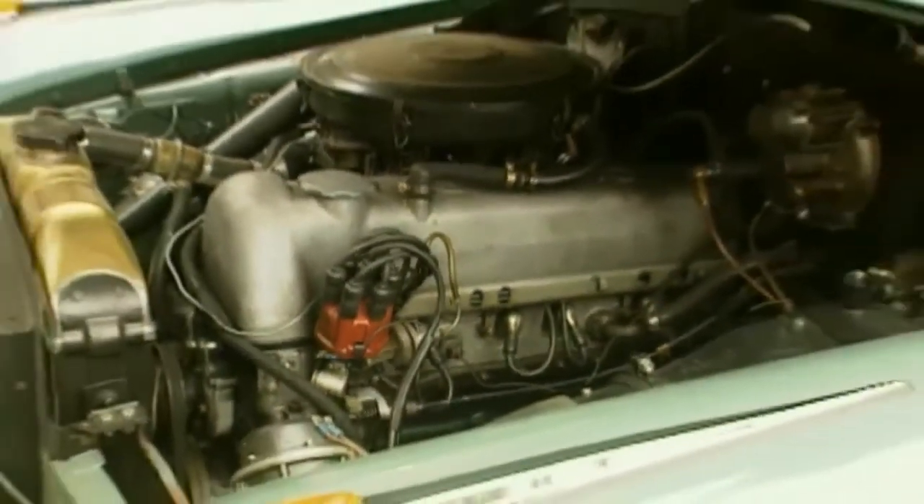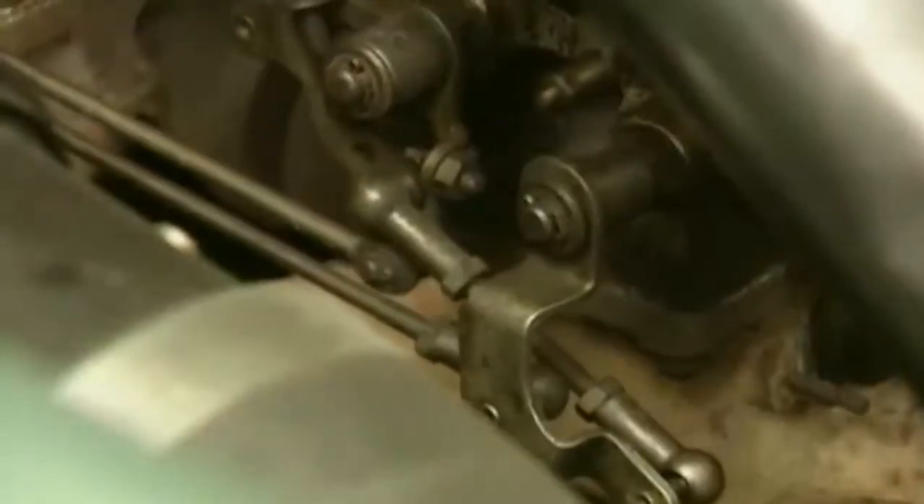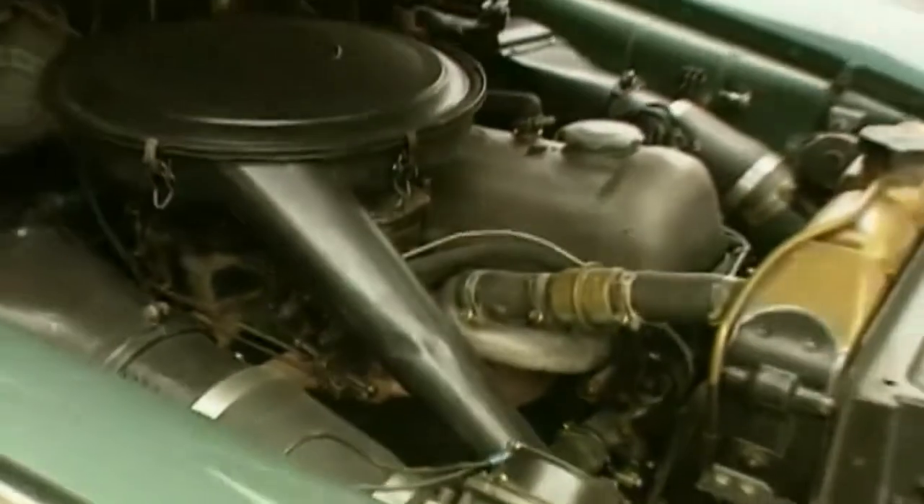The six-cylinder engine of the 220A descended from its predecessor of the 187 range, but it was modified in certain ways, which was noticeable with its 85 horsepower output.